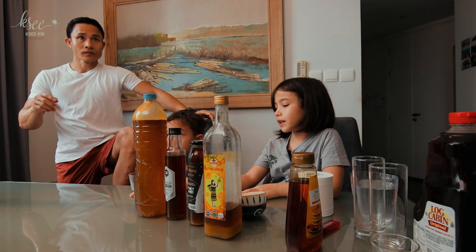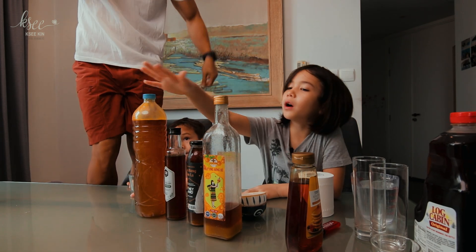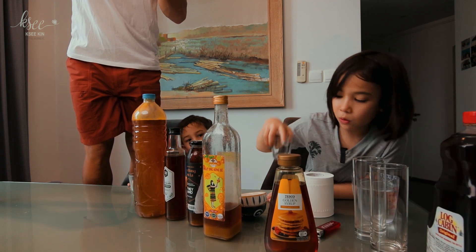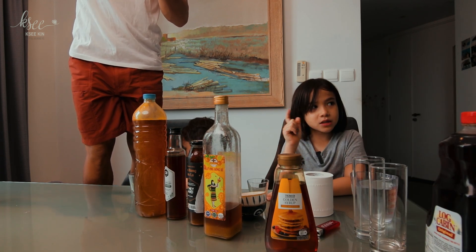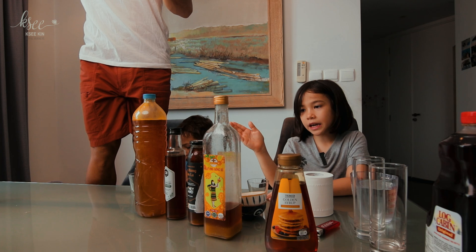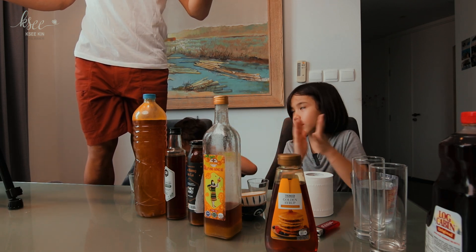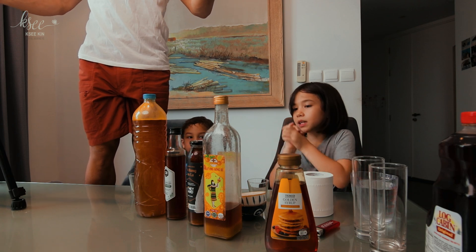Between which one do you think is fake and which one is real? We have four honeys and two syrups and we're going to do six different experiments between fake honey and real honey. So which one do you think is real honey and which one do you think is fake honey? Let's start doing the experiments.